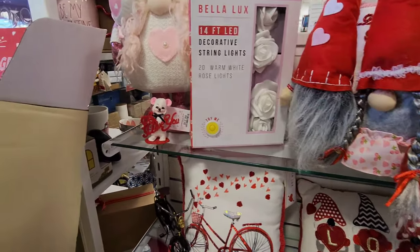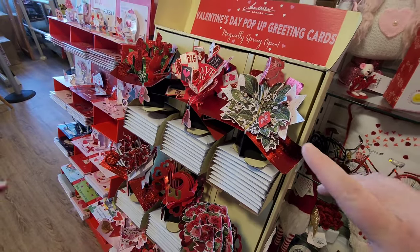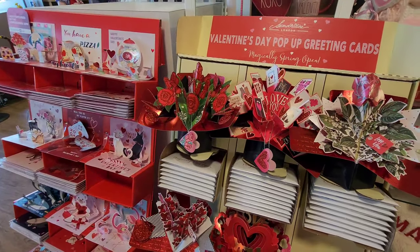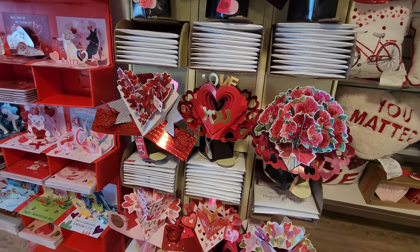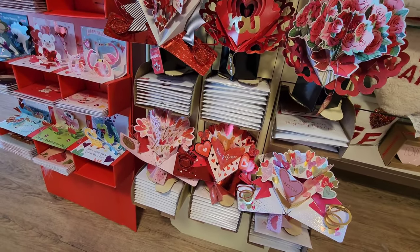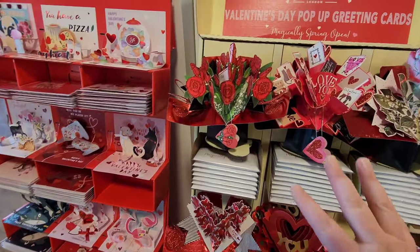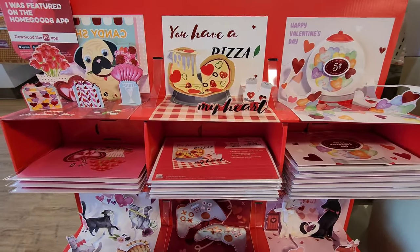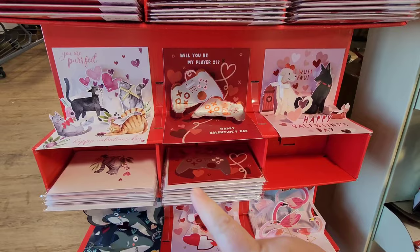This little guy right here says 'P.S. I Love You.' These pop-up greeting cards are really pretty - this is a proper Valentine's card, something you'd definitely want to keep. They've got plenty of those if you need them. They also have little bouquet scenes that are really cute - 'You are perfect.'